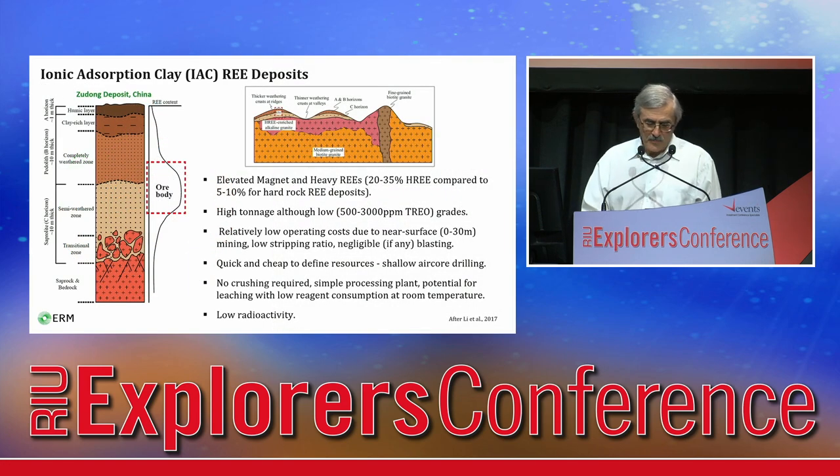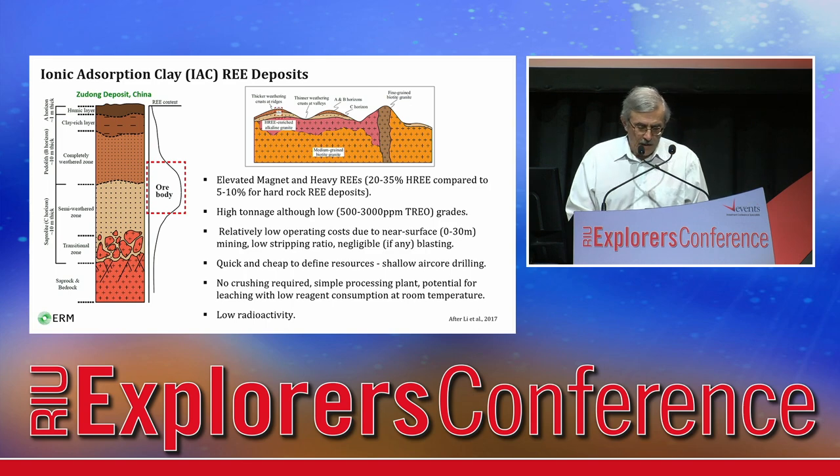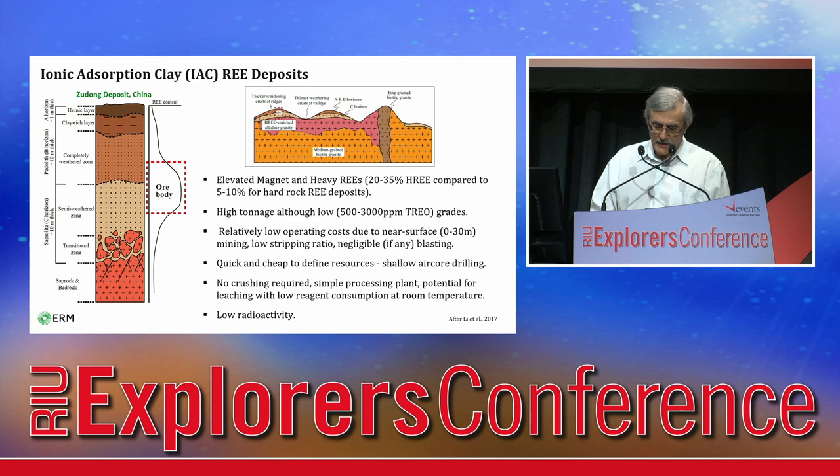These deposits, formed by weathering, have many characteristics very attractive for mining: elevated content of magnet and heavy rare earths, high tonnage mineralization, lower grades, low operating costs due to near-surface mining, low stripping ratio, no blasting required, quick and cheap to define resources by shallow air core drilling, no crushing involved, simple recovery techniques using cheap chemicals at room temperature, and importantly, there is lower radioactivity.